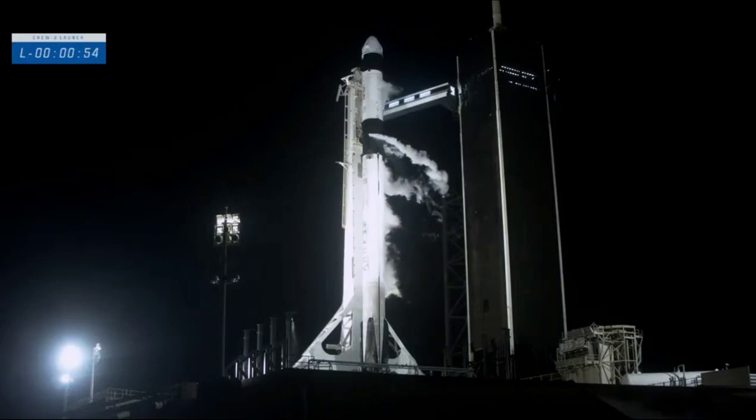FTS is armed. Falcon 9 is in startup and is now controlling. Dragon is in countdown. 50 seconds to go. Everything is ready for an on-time launch today.